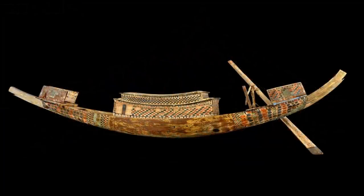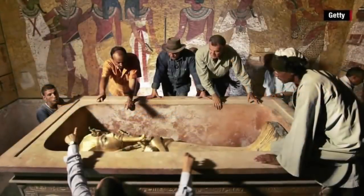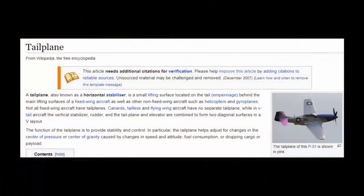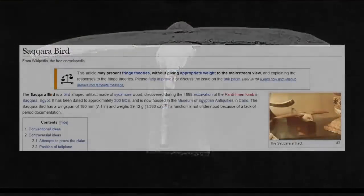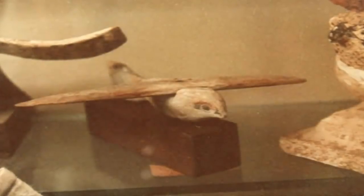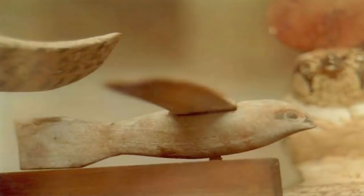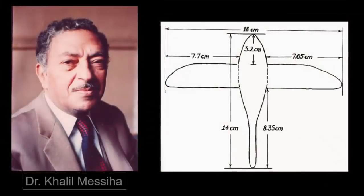It seems this artifact may have indeed been filtered through the security netting of public paradigm, as in doing so it seems to have lost its tailplane. Known as the Saqqara bird, it is now largely thought by many to have been a replica of an ancient flying craft, more specifically a glider. Clearly inspired by a bird's flight, the fixed wing upon its back has been found to be perfectly angled to create lift.